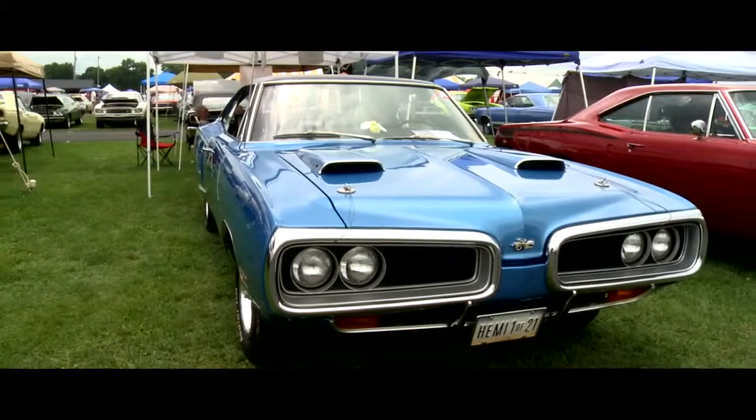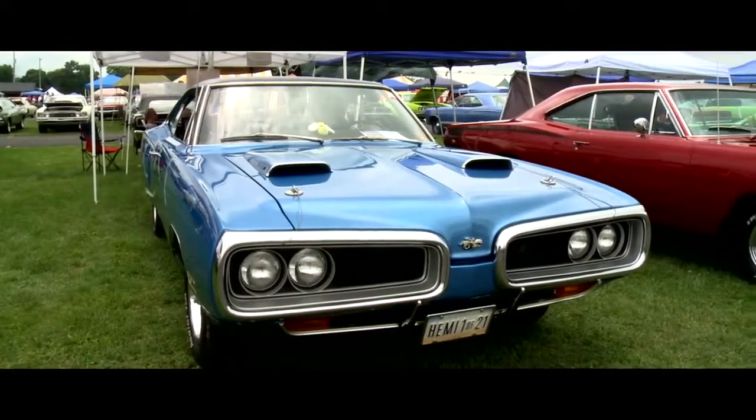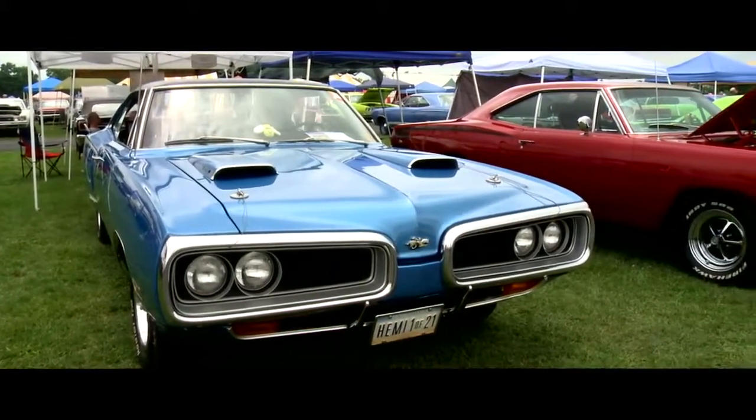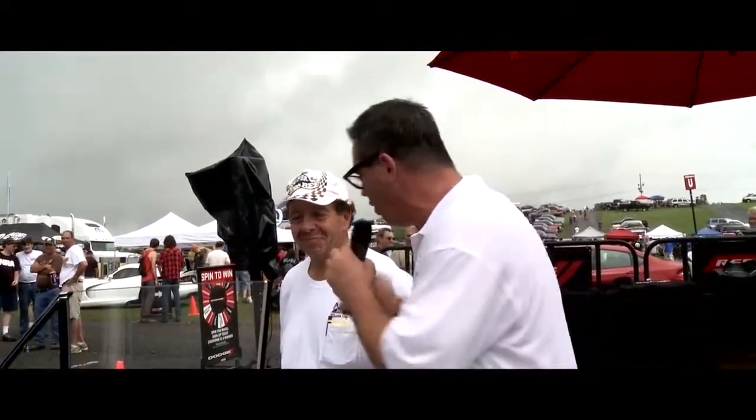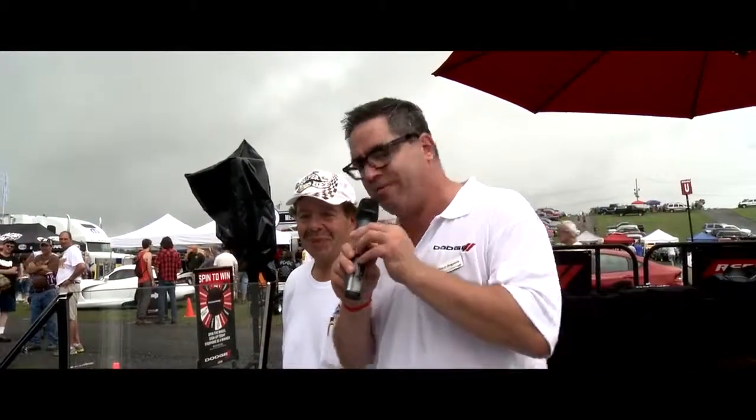Here at Carlisle, something like 30% of the entries are of the late-model variety. We can see a massive number of fields opened up with categories devoted to Magnums, Chargers, Challengers, 300s, and all the late-model rear-wheel drive cars. Back in the 80s, when the first crisis at Carlisle happened, we had Charger 2.2s and modest performance vehicles — I never would have thought we'd see Hemis come back and rear-wheel drive cars, but it's awesome. The old and the new going forward into the future.